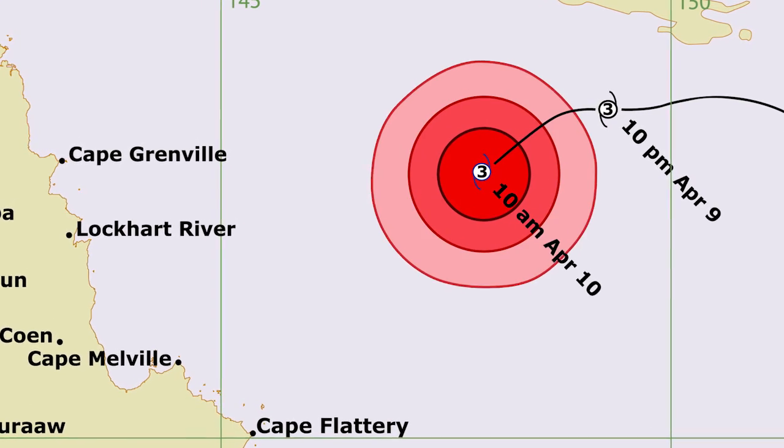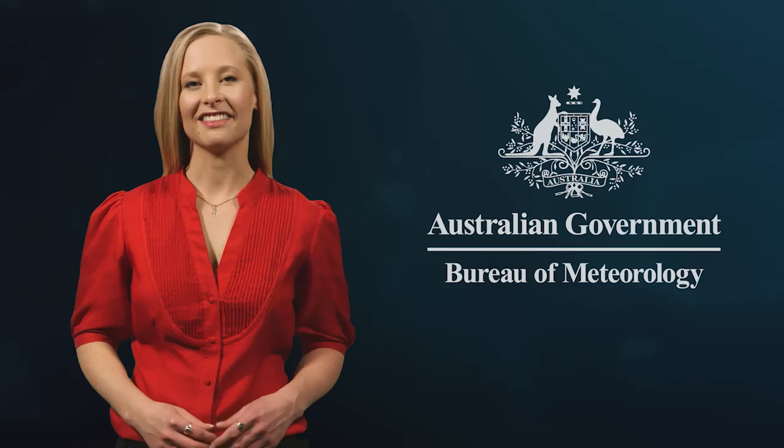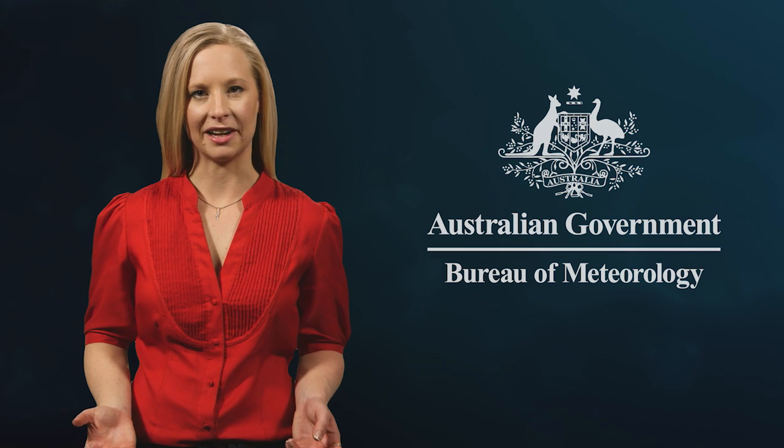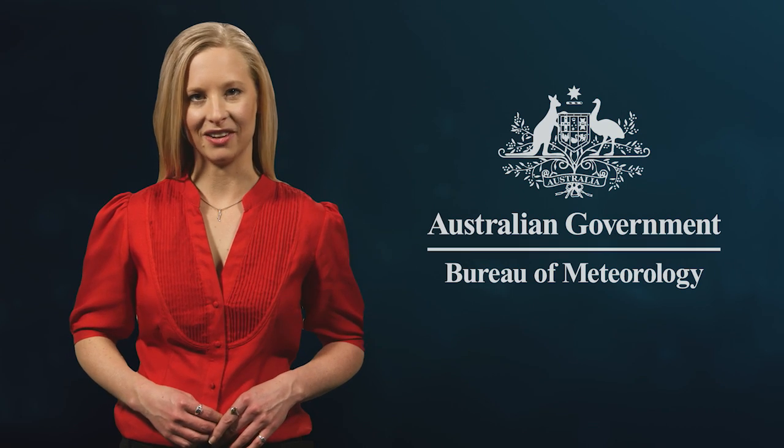Coloured circles show where the strongest winds are, including the size of the cyclone's destructive core. The next step is to assess where the cyclone may go and estimate its likely intensity and time of arrival at various locations.